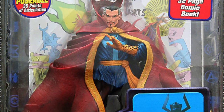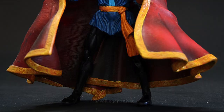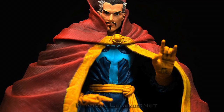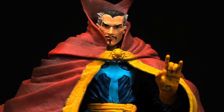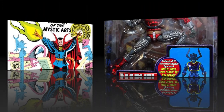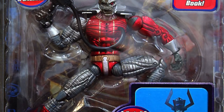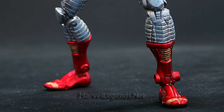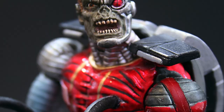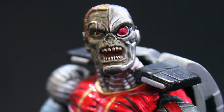Next up we have the wonderful classic Doctor Strange — a figure who, in this guy's opinion, is desperately overdue. This figure comes with a comic which had four selections from Strange Tales. We go from mysticism to technology next as we get Deathlok, who has a wonderfully gnarly looking zombie face, and he comes with a reprint of Deathlok number three.